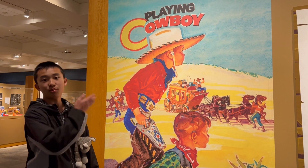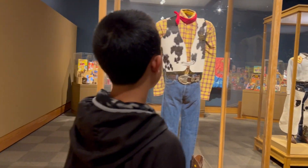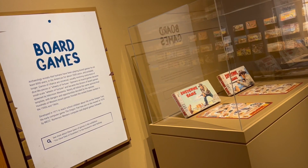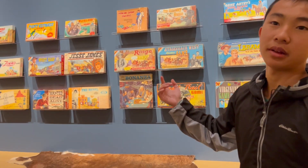This section is called Playing Cowboy, and there are many games and toys related to the Wild West. This exhibit has a lot of board games with a western theme, but I don't think we've played any of them.